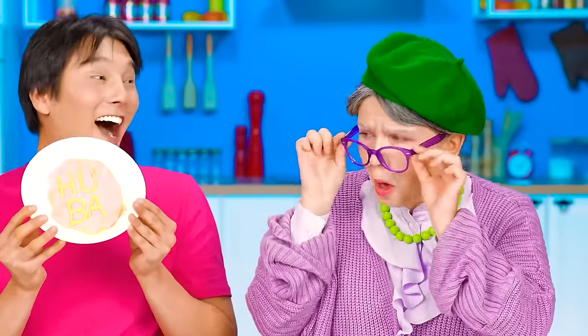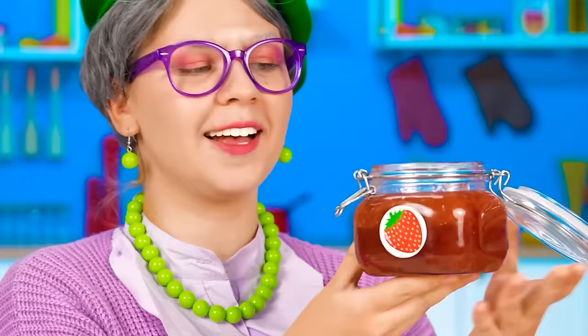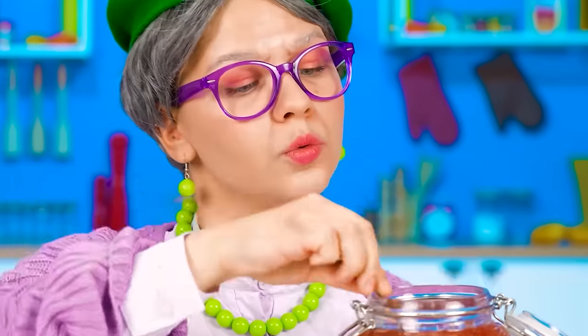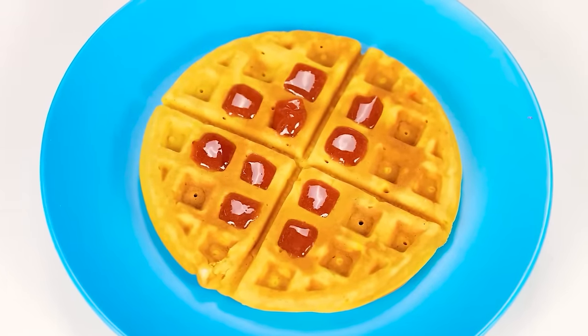Grandma, how do you like my waffle? Zach, that's not it at all! Let me show your real waffle so that you at least understand how it should look. See? This is the perfect waffle for breakfast! And I'm going to add some strawberry jam which I made myself! We can serve it!